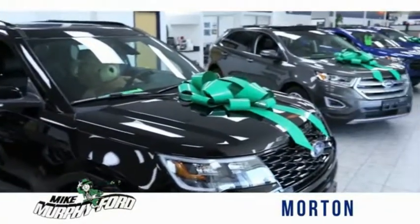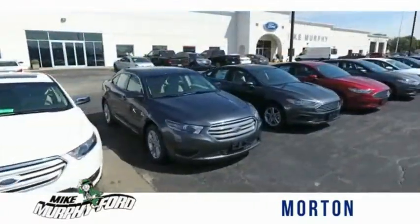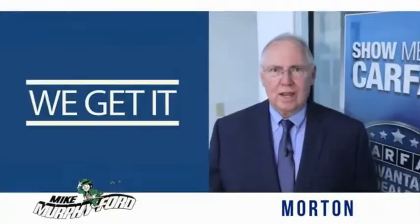I'm Mike Murphy, owner of Mike Murphy Ford. I appreciate you visiting our website and hope you find it helpful. We would be glad to answer any of your questions, send you more photos, arrange a test drive, arrange financing. Just let us know how we can help.